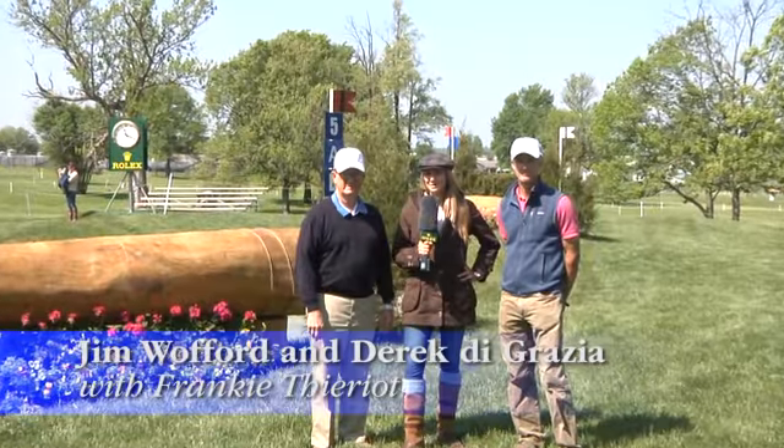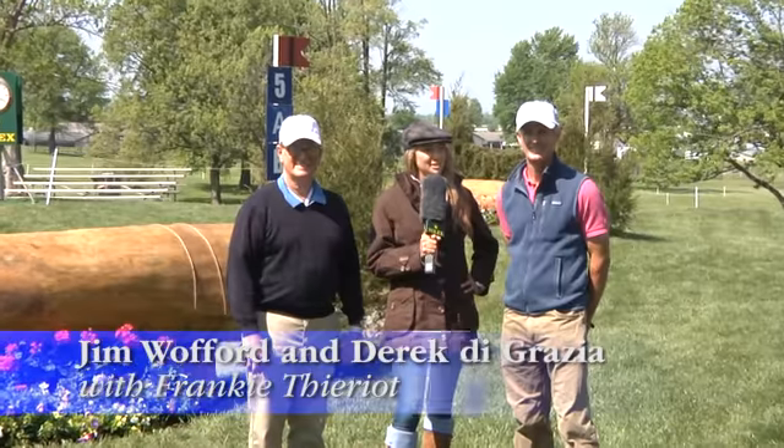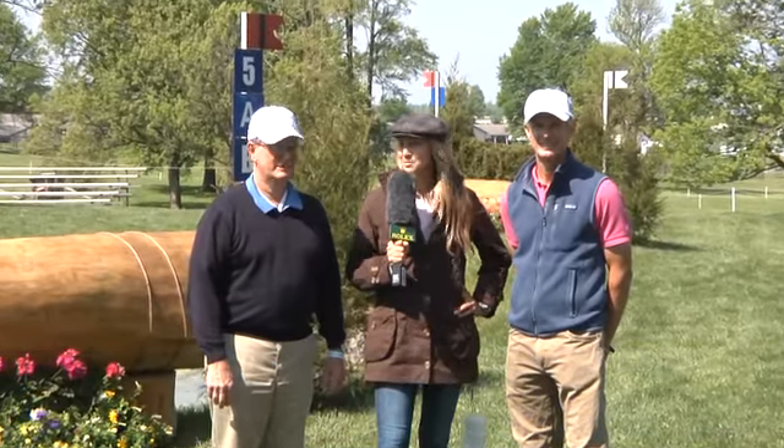Hi everyone, we are very excited to be joined by Mr. Derek DeGrazia, course designer here at Rolex, and Mr. Jim Wofford. Thank you so much for being with us today. These two lovely individuals will be taking us through the do's and don'ts of the main complexes here at Rolex, and we're here to start with fence 5 ABCD.